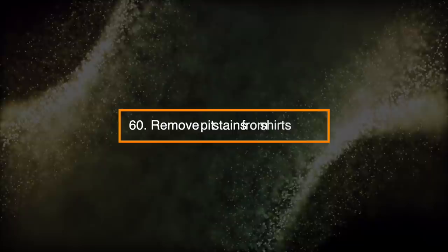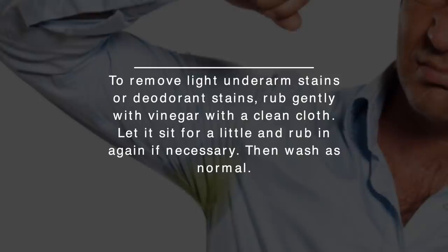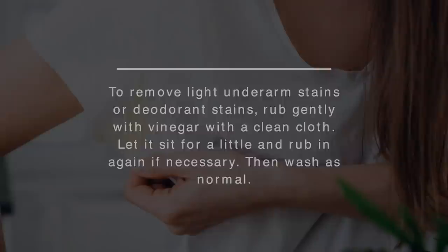Number 60: Remove Pit Stains From Shirts. To remove light underarm stains or deodorant stains, rub gently with vinegar and a clean cloth. Let it sit for a little while and rub it again if necessary. Then wash it as normal.